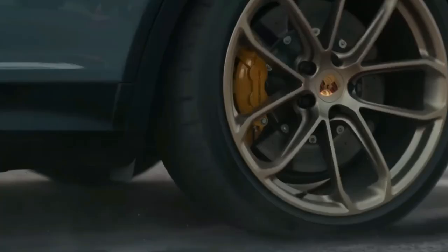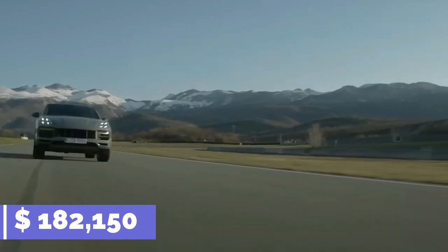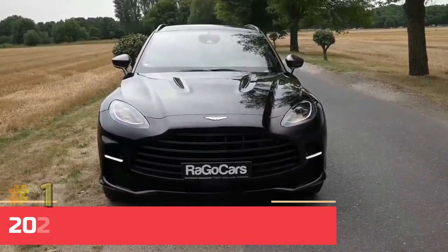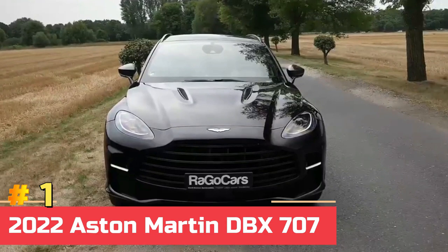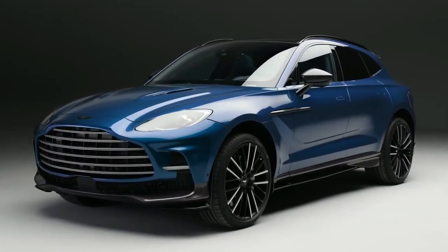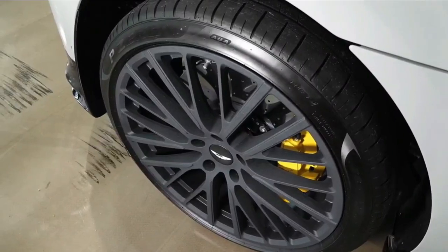The Cayenne Turbo GT starts at $182,150 and is available for purchase right now. Number one: 2022 Aston Martin DBX 707. The 2022 DBX 707 has a sporty and appealing appearance as well as a powerful engine that performs admirably.